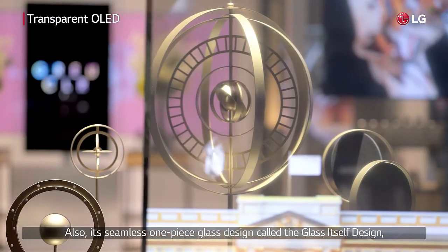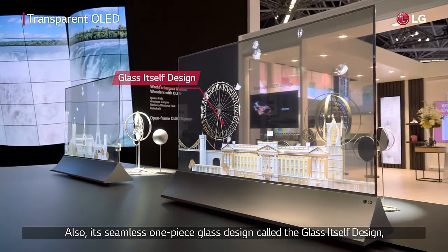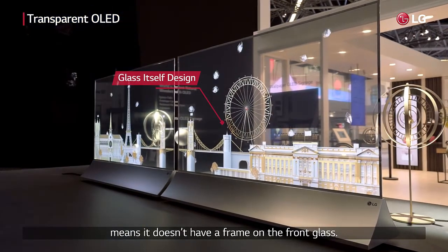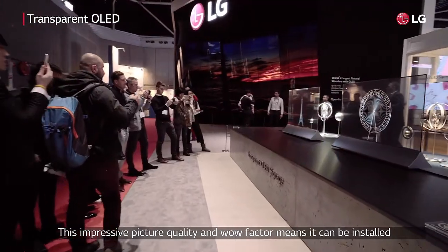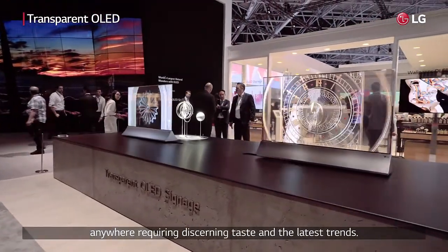Also, its seamless one-piece glass design, called the glass itself design, means it doesn't have a frame on the front glass. This impressive picture quality and wow factor means it can be installed anywhere requiring discerning taste and the latest trends.